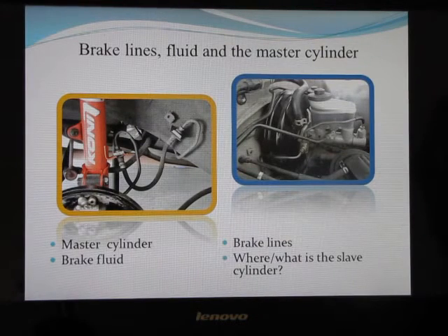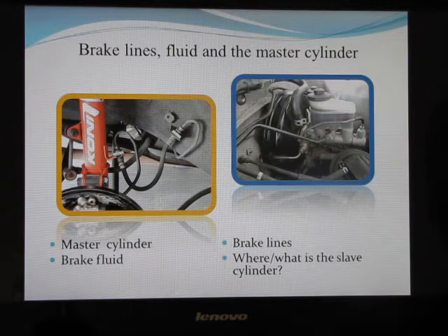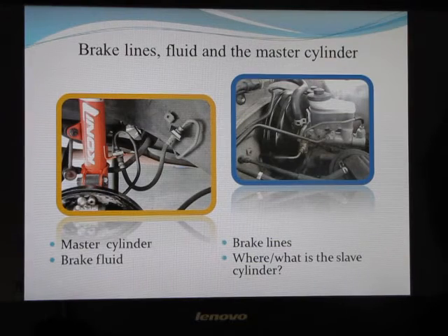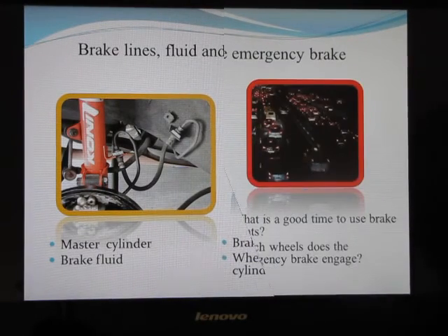In a nutshell, the slave cylinder is whichever cylinder does the actual work, and the master cylinder is the one that sends fluid down to the slave cylinder for it to apply the brake.